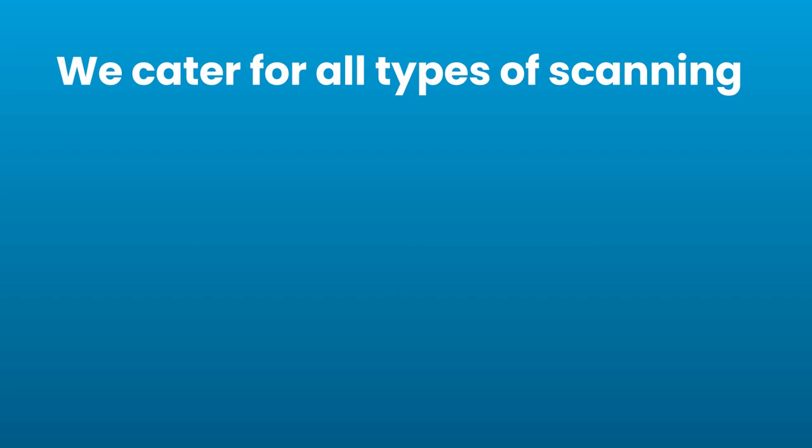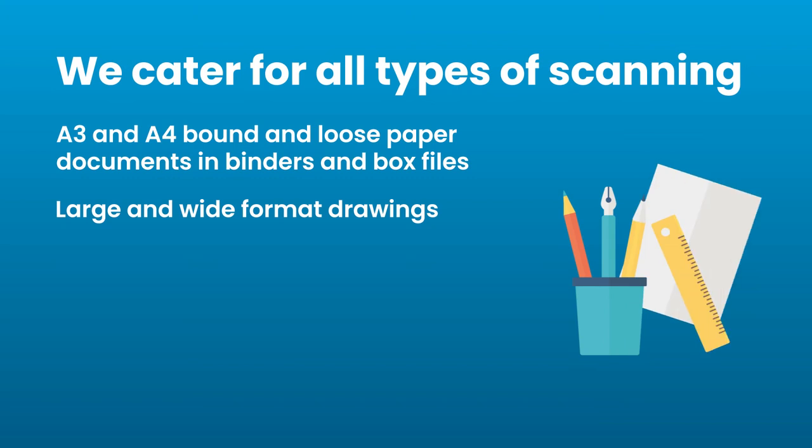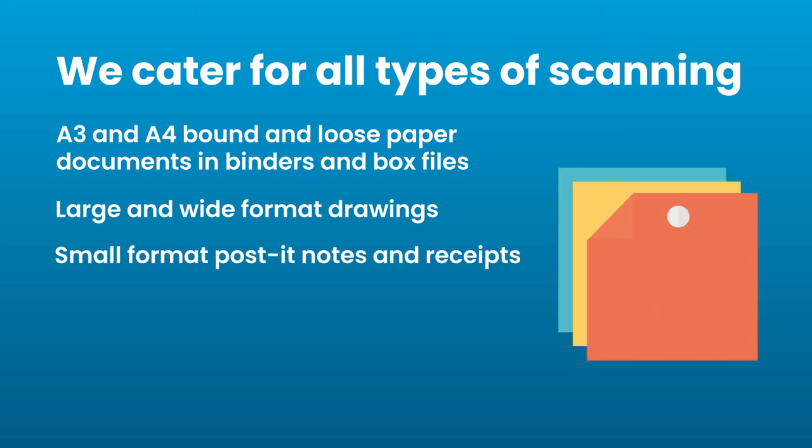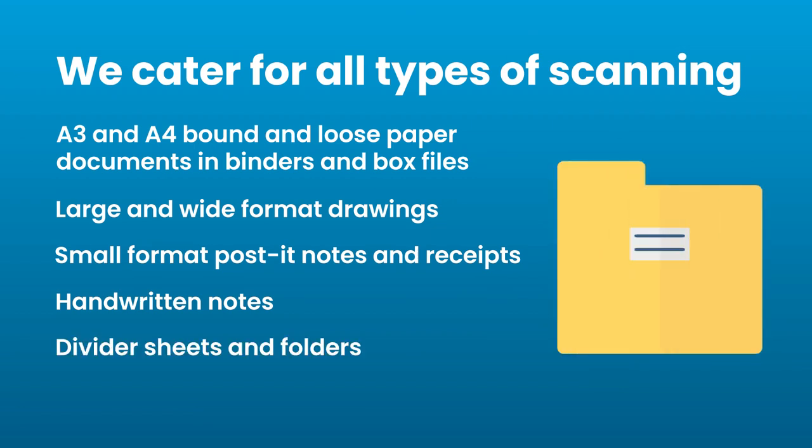We cater for all types of scanning: A3 and A4 bound and loose paper documents in binders and box files, large and wide format drawings, small format post-it notes and receipts, and handwritten notes and divider sheets and folders.